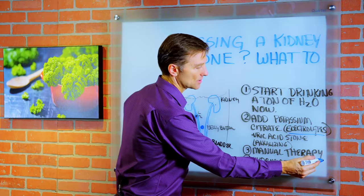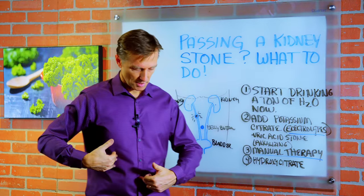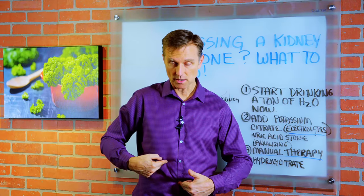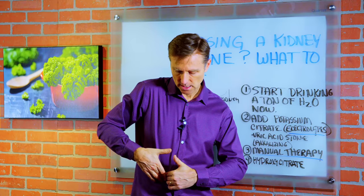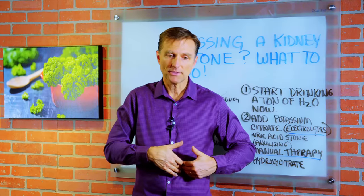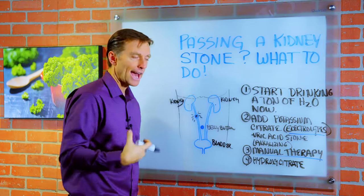The next thing you should do is called manual therapy, and almost no one does this. You can actually manipulate the stone and help push it through. Here's your belly button, and your rib cage is right here. Come out about an inch to an inch and a half to two inches and start pressing in there, slowly pressing downward. Start on the right side, then do the left side — do both sides even if you only have pain on one. You might find some areas that are in spasm, because if that stone is stuck there you'll get a lot of tightness around the abdomen.